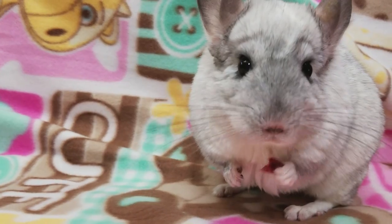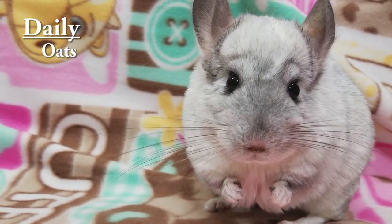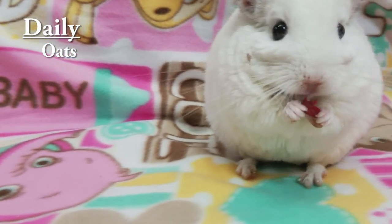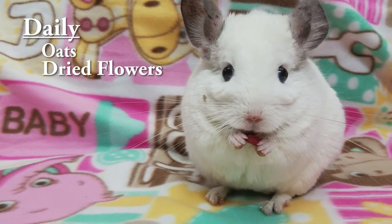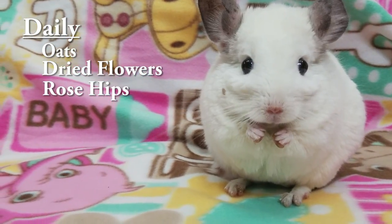I'm going to go over what I offer my chinchillas as treats and how often. Let's start with treats you can give often and in larger amounts. Oats are a really good option and something I like to add to their food almost on a daily basis. Dried flowers are also a really good option — a little more expensive than oats — and they can have rose hips as well. All of these can be fed about every day.